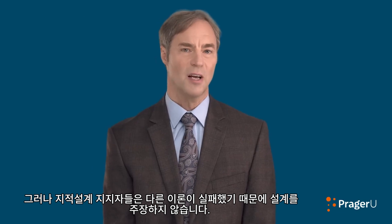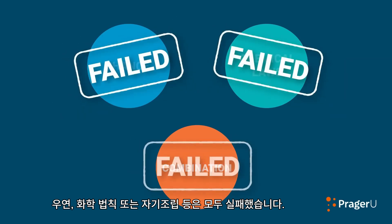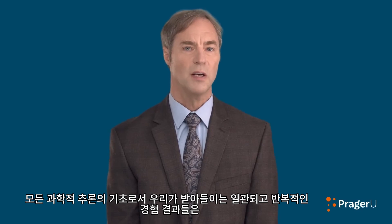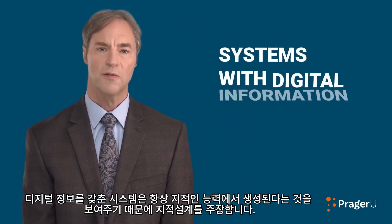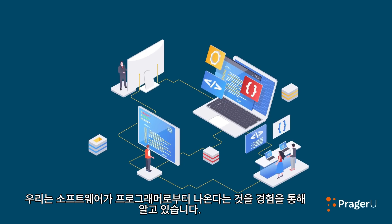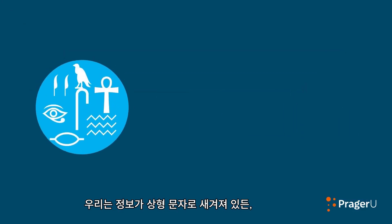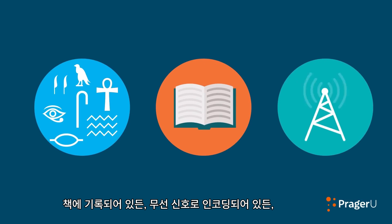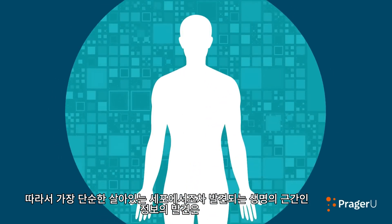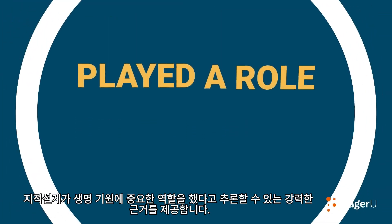Yet proponents of intelligent design do not argue for the theory because all these other theories—chance, chemical laws, or some combination—have failed. Instead, they argue for intelligent design because our uniform and repeated experience—the basis of all scientific reasoning—shows that systems with digital information invariably arise from intelligence. DNA functions like a software program. We know from experience that software comes from programmers. We know that information—whether inscribed in hieroglyphics, written in a book, or encoded in a radio signal—always arises from an intelligent source. So the discovery of information at the foundation of life provides strong grounds for inferring that a designing intelligence played a role in the origin of life.